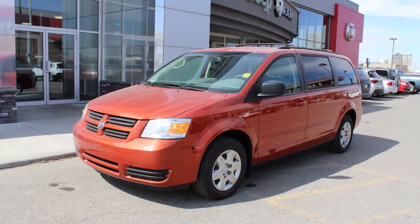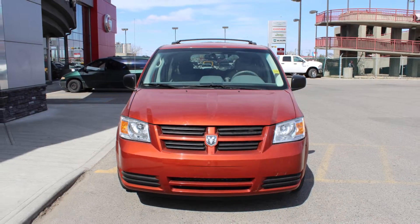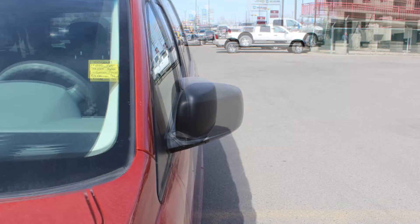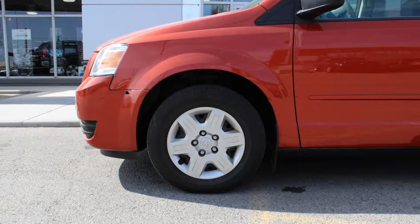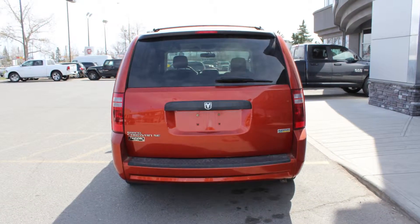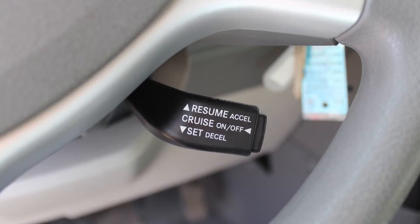This 2008 Dodge Grand Caravan SE comes equipped with a 3.3L engine and automatic transmission, power heated manual folding side mirrors, halogen headlamps, 16-inch steel wheels and an orange exterior. Some of the features include power locks and windows, air conditioning, and a tilt telescoping steering column with cruise control.